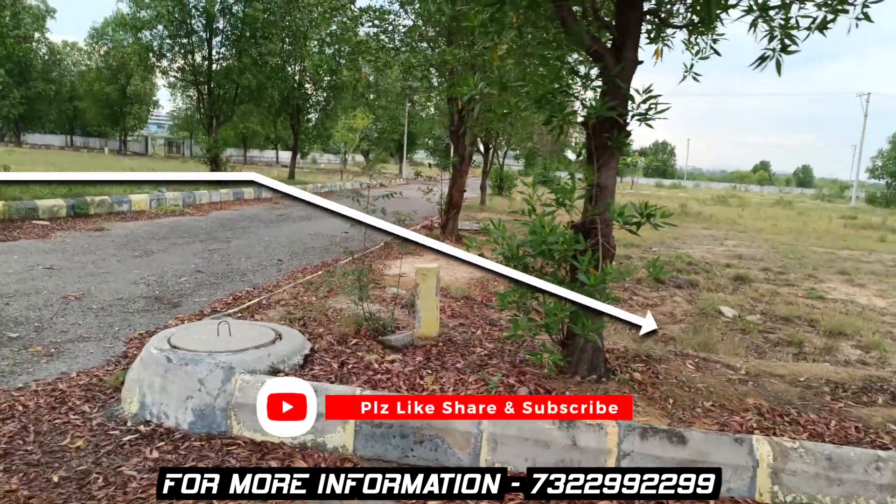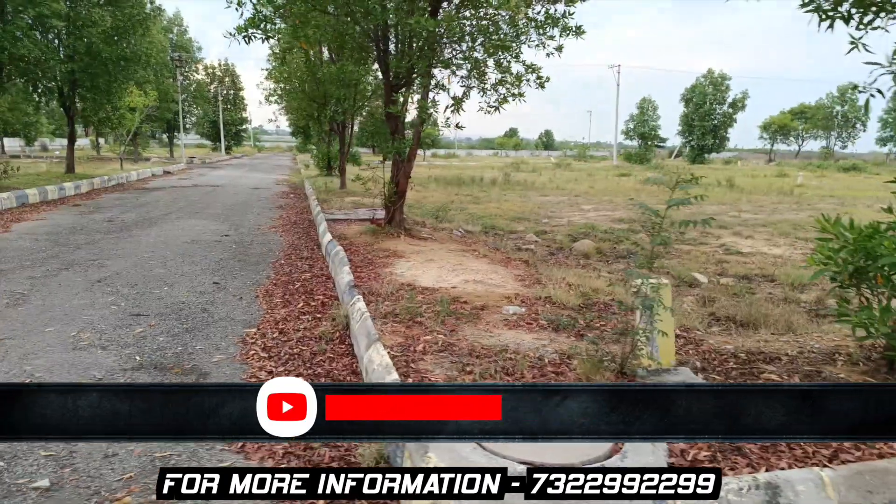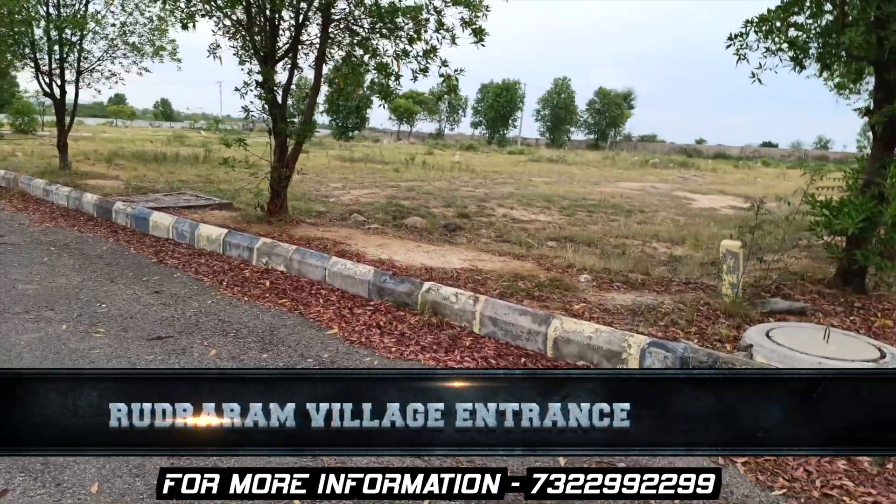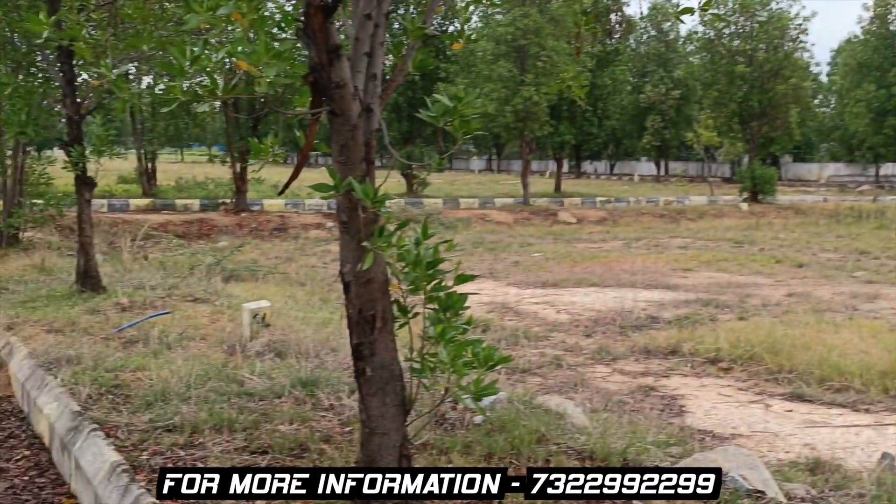The first venture is completely developed and final approved. This venture is in a good area.